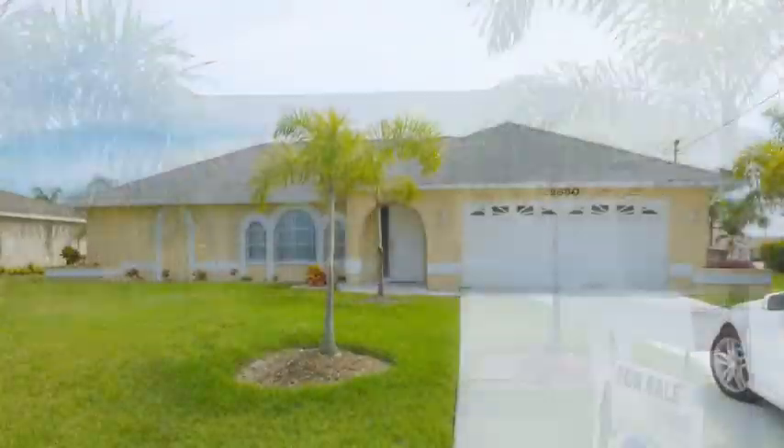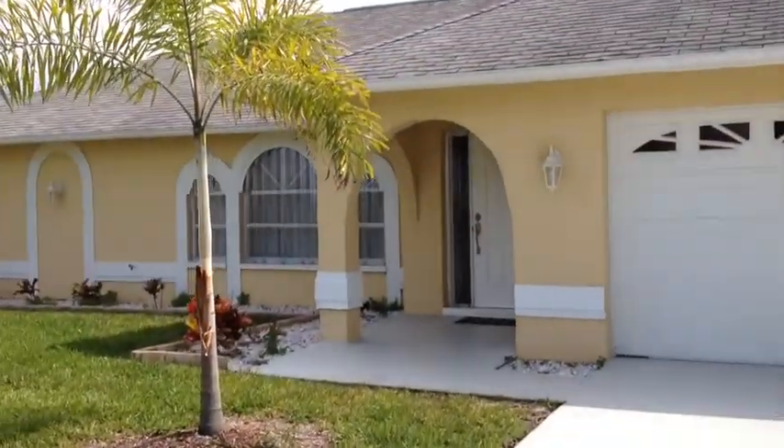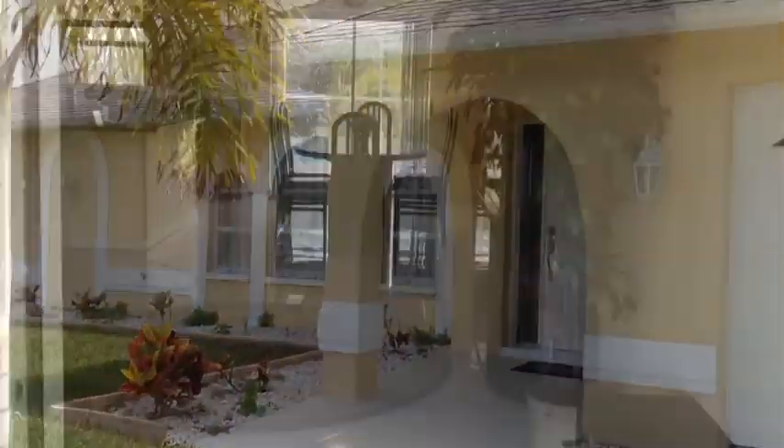This home is being offered turnkey. Turnkey means that everything in this house comes with it when you buy it, and you will love the inside. Let's walk through the front door here.